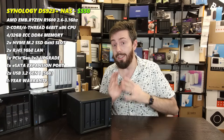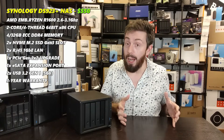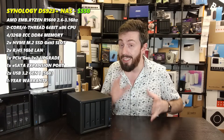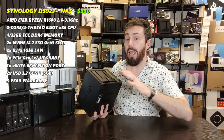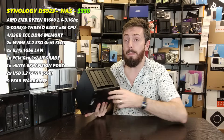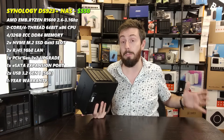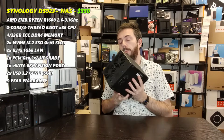The DS923+ runs DSM 7.2, and all new features added in 2023 are supported on this system. The AMD Ryzen R1600 dual-core, four-thread processor runs up to 3.6GHz and — crucially — supports ECC memory. The system ships with 4GB ECC RAM, expandable up to 32GB, which is very unusual for a four-bay and brings near-enterprise-level hardware to what is generally considered a prosumer or home/small-business arena. It also has M.2 NVMe bays supporting both SSD caching and NVMe storage pools.